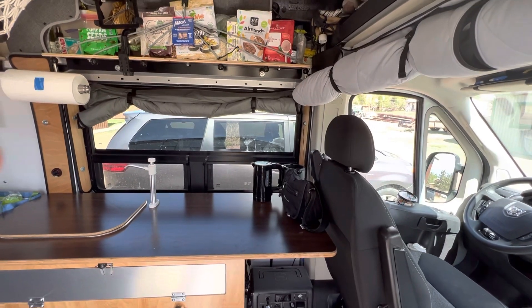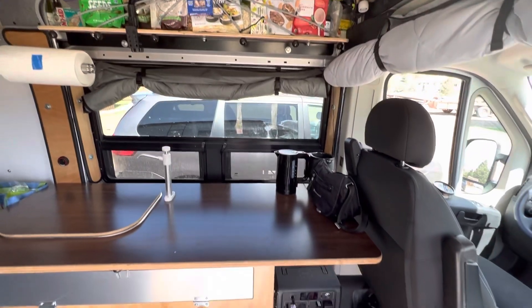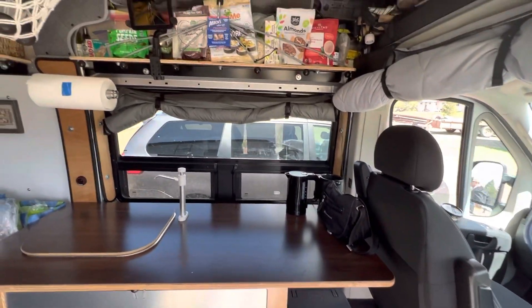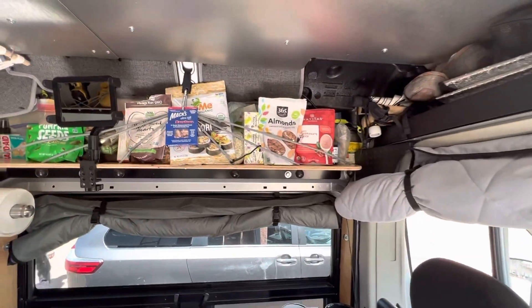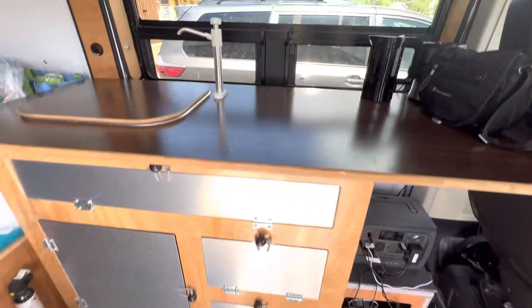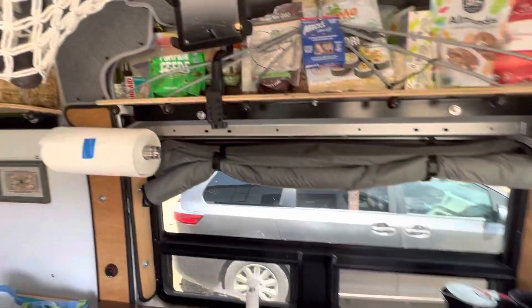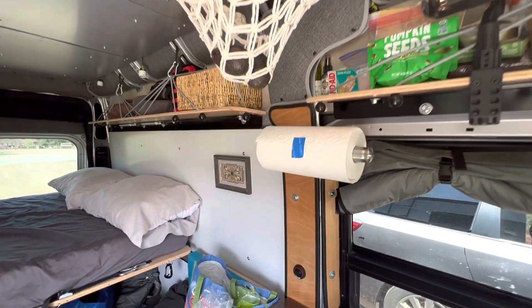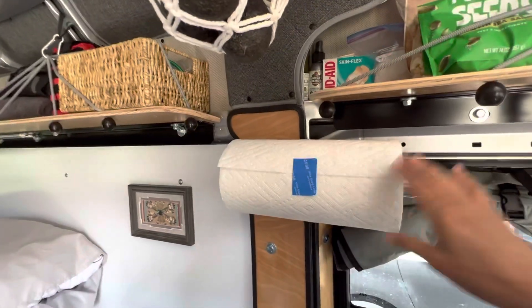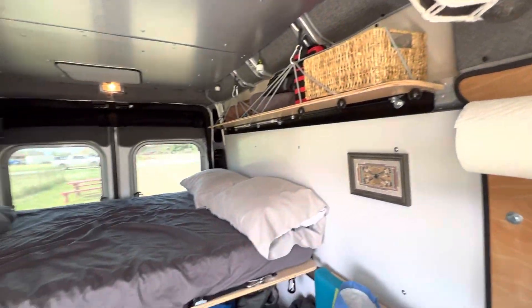You saw the video before where we had packed our van for our trip — you saw the shell. So here is some of our food. We decided to put them up here, some are in the cabinets down here. And we were able to connect the paper towel holder and our bed.